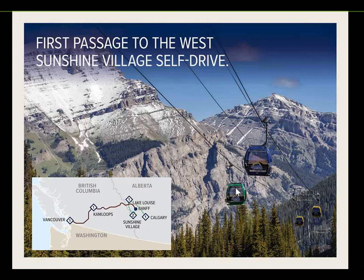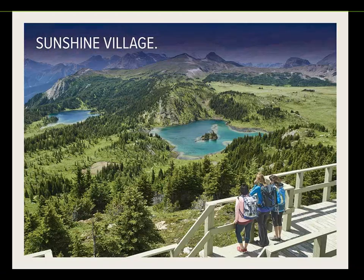The gondola at Sunshine Village operates from 8 a.m. to 5 p.m. Guests leave their car at the bottom and catch the gondola up. For those arriving after 5 p.m. — as most Rocky Mountaineer guests will — there's a van that shuttles guests up to the village for that first evening, and they'll be able to catch the gondola up and down for the rest of their stay.